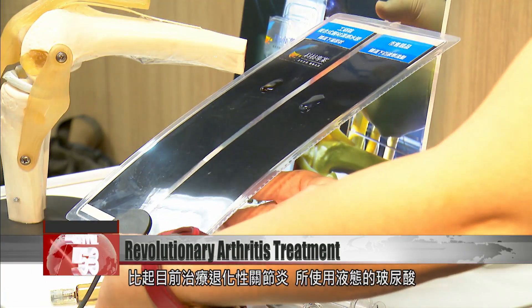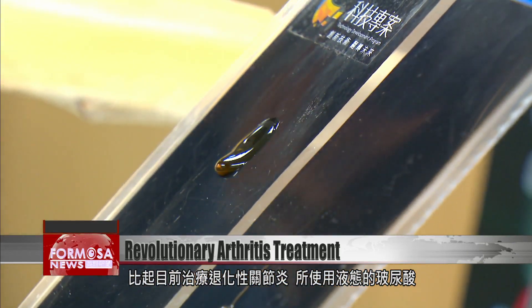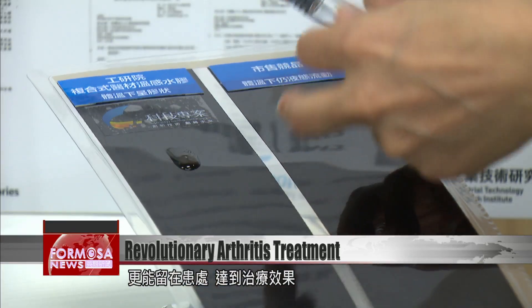Compared with current treatments for degenerative arthritis, the hyaluronic acid in the liquid can remain in the affected area with therapeutic results.